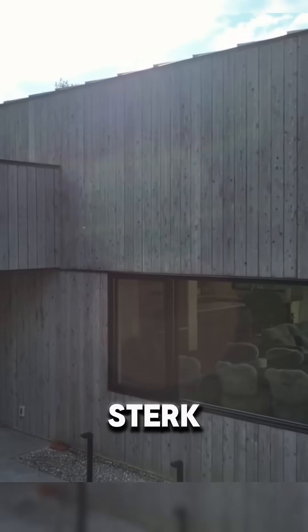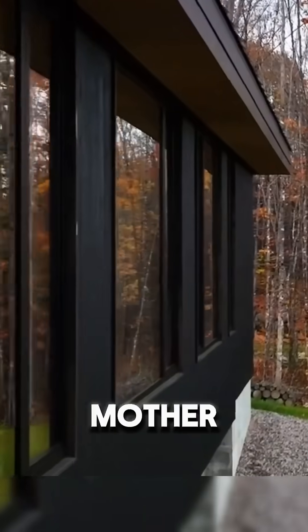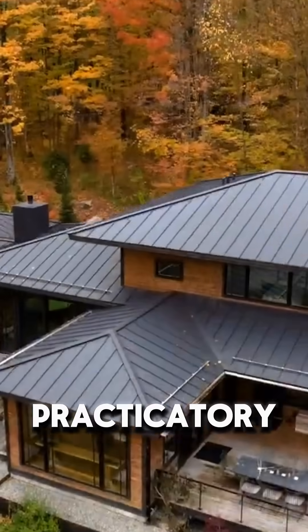The result? A unique, textured wood with a striking minimalist aesthetic that's deeply rooted in Japanese tradition but loved worldwide in modern architecture. Truly a blend of beauty and practicality.